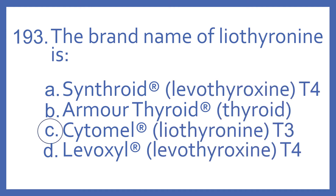And the answer is C. Cytomel is the brand name of liothyronine, which is a synthetic T3 thyroid hormone. Synthroid is the brand name of levothyroxine, which is a synthetic T4 thyroid hormone.